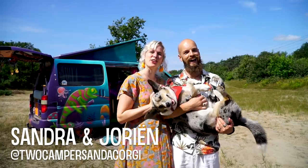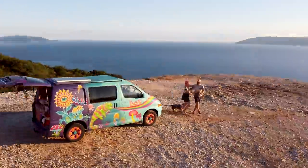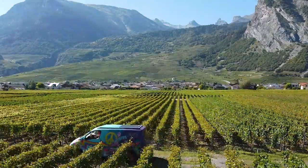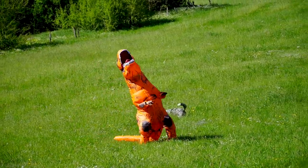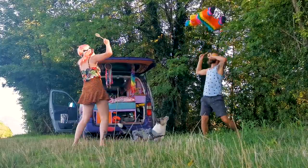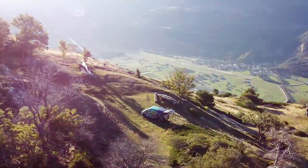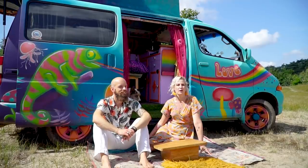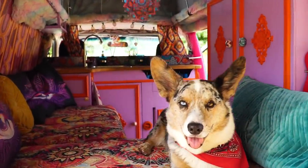Hi, we are Jorian and Sandra, and together with our dog Fish we travel through Europe in our self-converted hippie van. We traveled before with our tent, but we are a lot more flexible with our camper van, so that's what inspired us to travel like this.